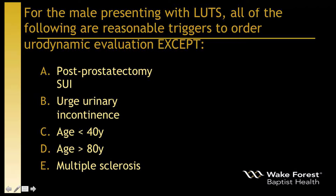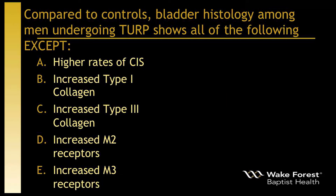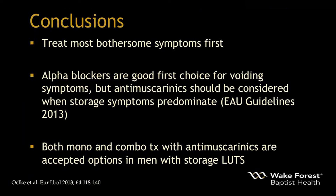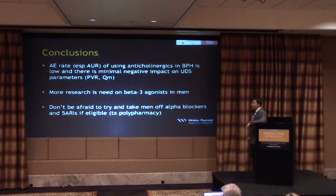In conclusion: treat the most bothersome symptoms first. Alpha blockers are a good first choice for voiding symptoms, but anti-muscarinics should be considered when storage symptoms predominate — this is included in EAU guidelines. Both monotherapy and combination therapy with anti-muscarinics are accepted options in men with storage LUTS. The adverse event rate — including acute urinary retention — when using these drugs in BPH is low, with minimal negative impact on urodynamic parameters. More research is still needed on beta-3 agonists. Don't be afraid to consider taking men off some of these drugs if they're eligible.